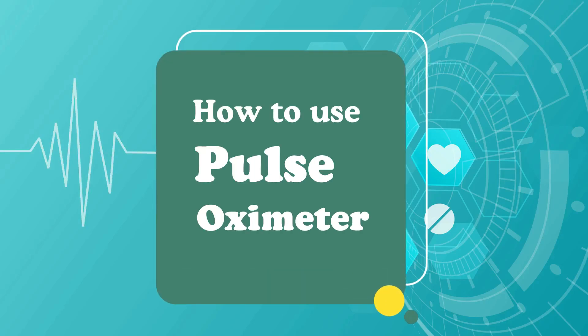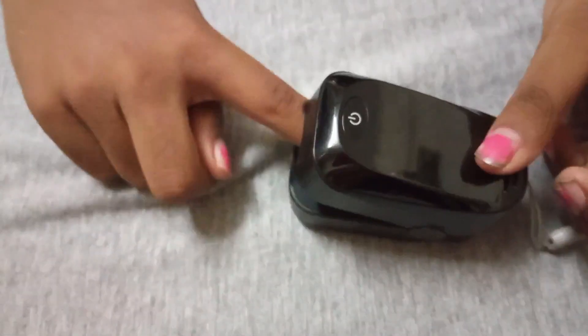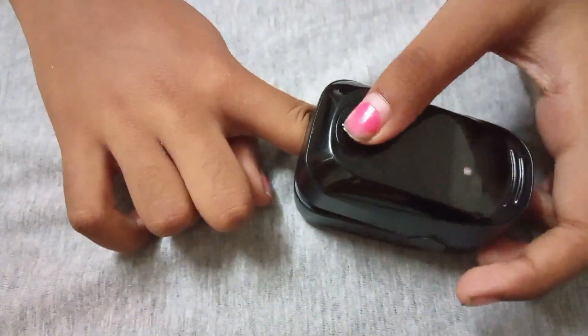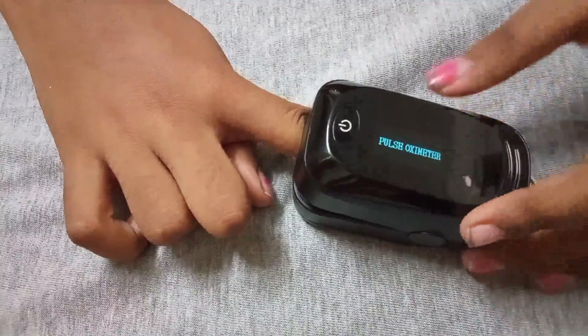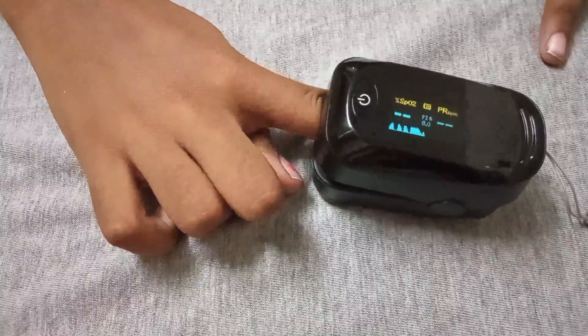How to use a pulse oximeter during COVID. In our last video we mentioned that a pulse oximeter is one of the must-have things at home during this pandemic. Let's see how to use the oximeter and understand its readings. A pulse oximeter is a painless and the most reliable way to measure our blood oxygen levels.